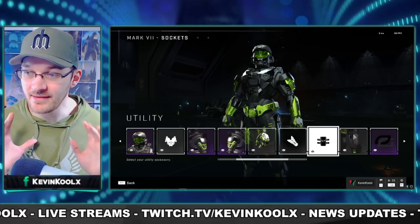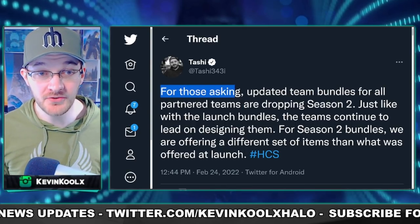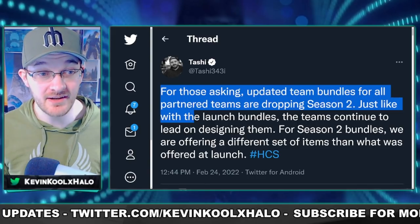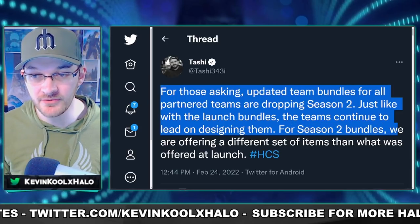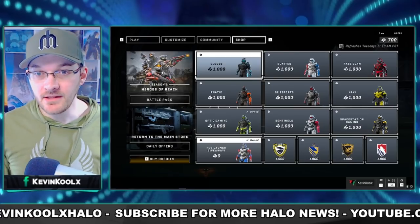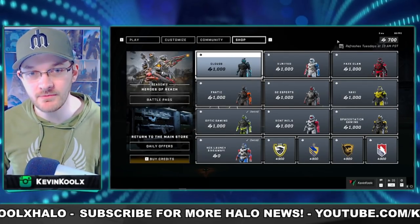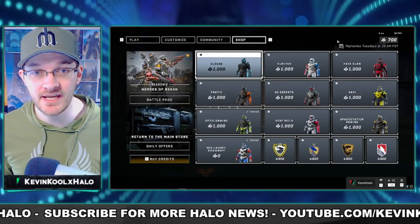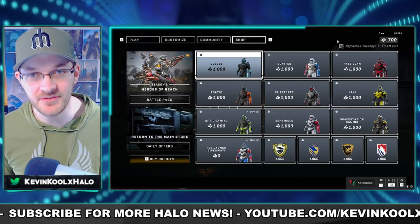It looks like this is going to change with Season 2. The head of HCS, Toshi, talked about this saying: updated team bundles for all partner teams are dropping Season 2, just like with the launch bundles. The teams continue to lead on designing them. For Season 2 bundles they're offering a different set of items than what was offered at launch, meaning all current bundles will be completely different. These bundles also support the organizations, helping keep the competitive scene alive within Halo Infinite.